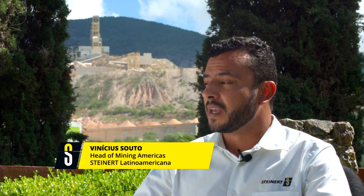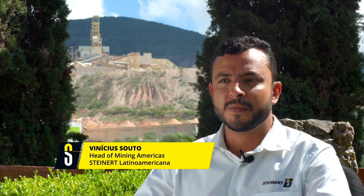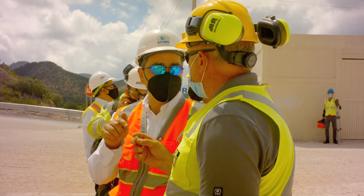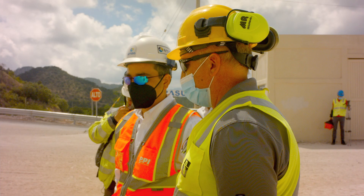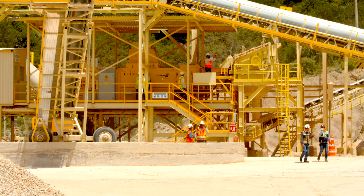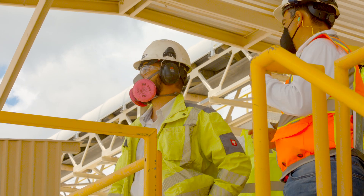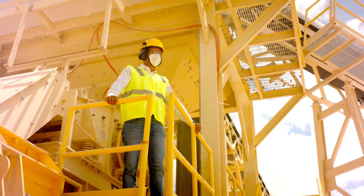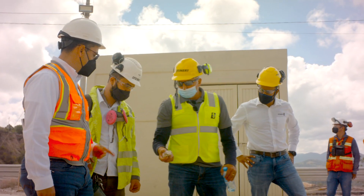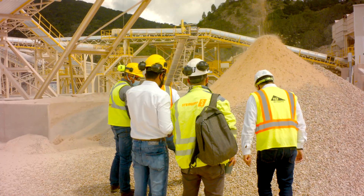I'm excited to see this plant here in Mexico. We are here with the whole team from Mining Americas — integrating sales, service support, and after-sales support for all our customers in the Americas. We integrated the team because we felt the necessity that the mining market be well supported with a specialized team with a lot of experience in mining applications and operations.